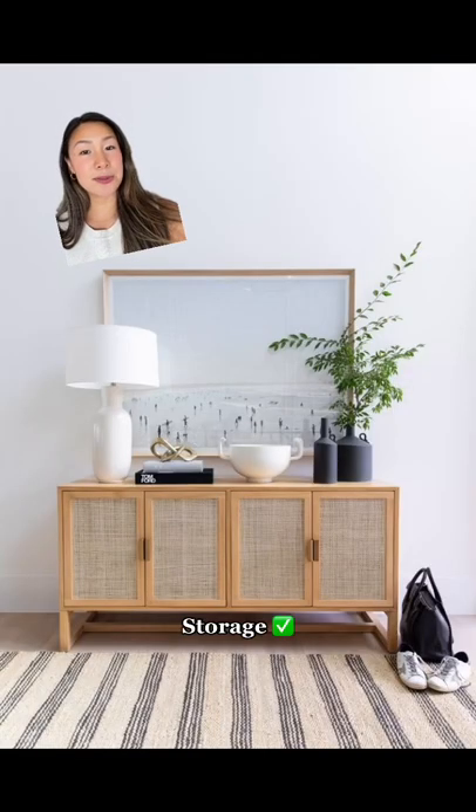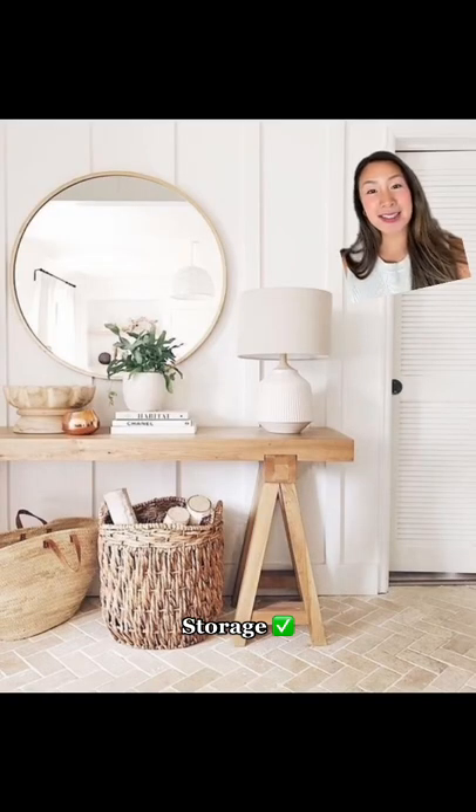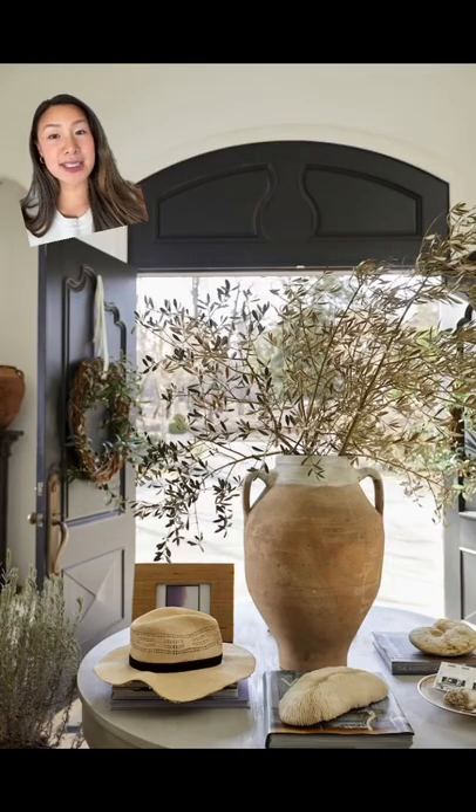Having some storage is also super key, whether you're going with a closed cabinet situation like this or even cute storage baskets like these — they're super helpful for hiding any clutter.